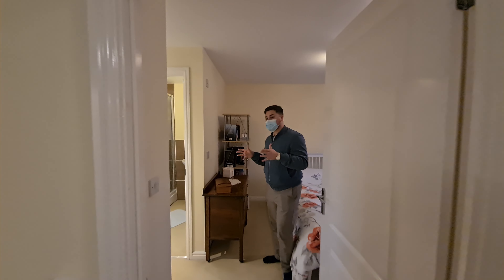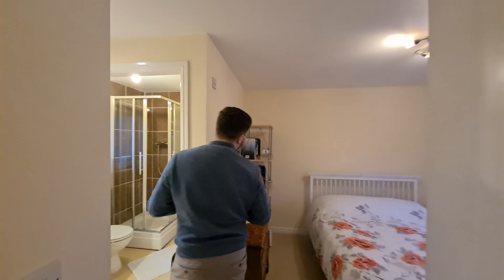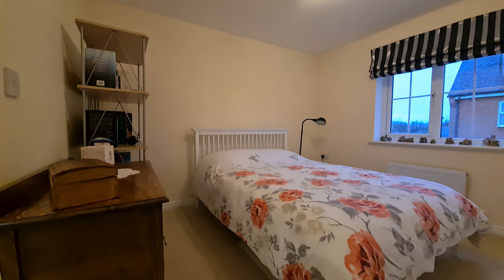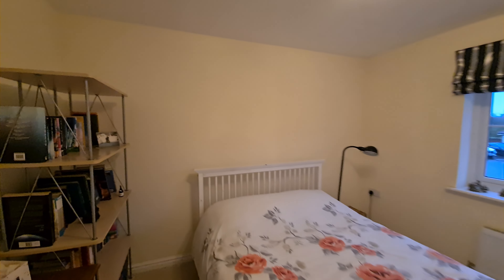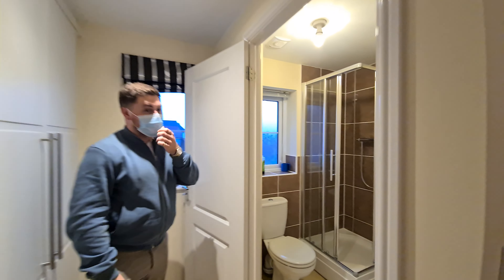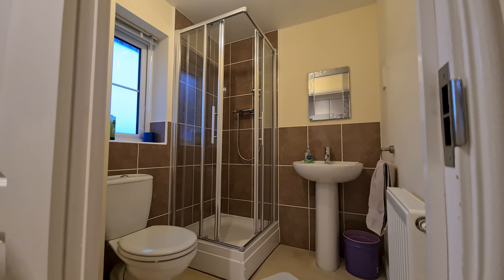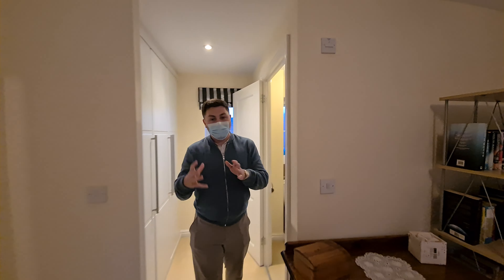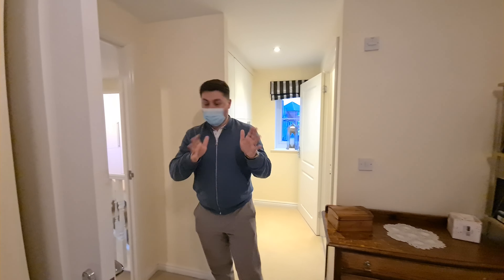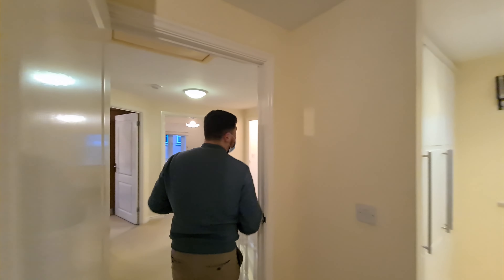Then we have the second bedroom, which is really nice — basically a second master bedroom. You've got built-in wardrobes along this wall and an en-suite as well. So if you've got teenage kids or a few kids, at least you have these different bathroom points so no one's fighting for the bathroom, which is always helpful — I should know!